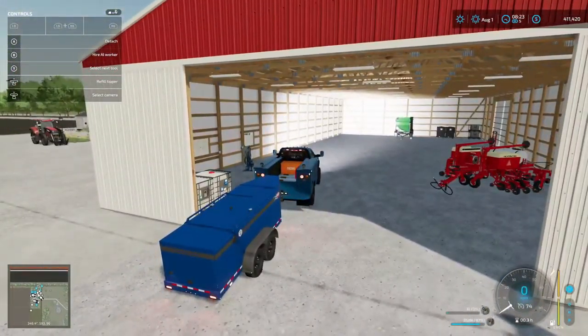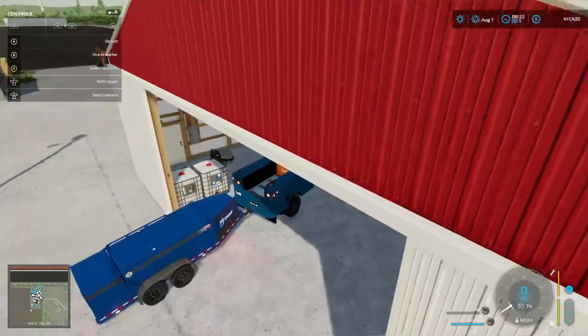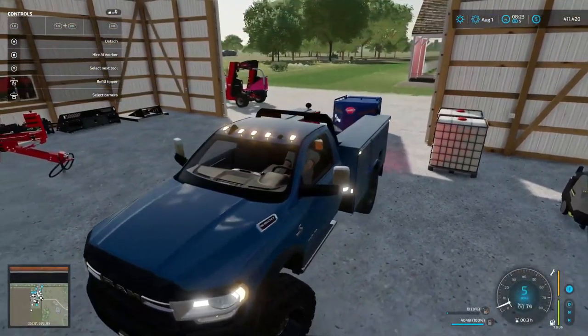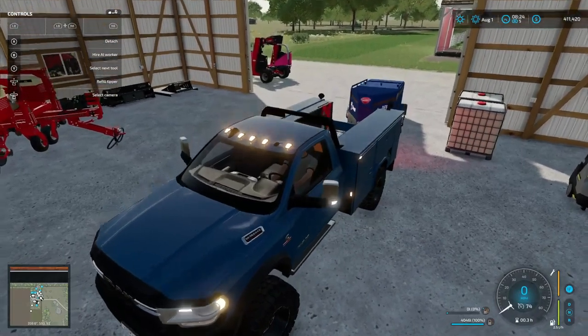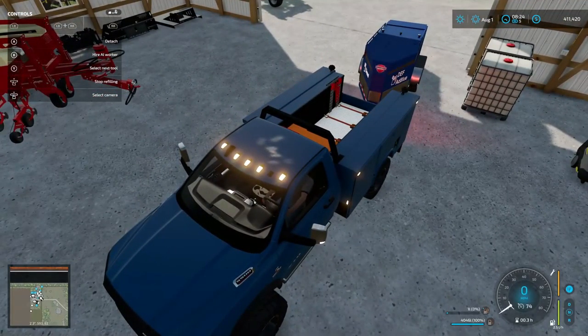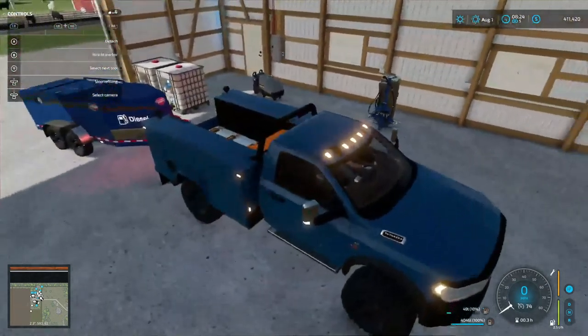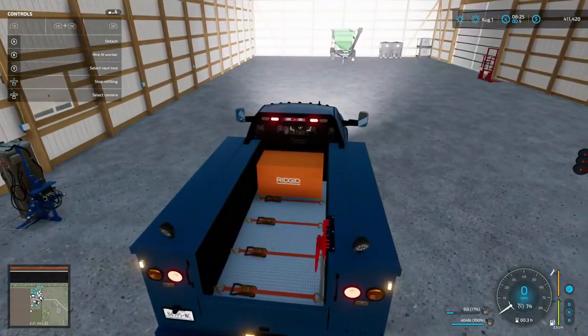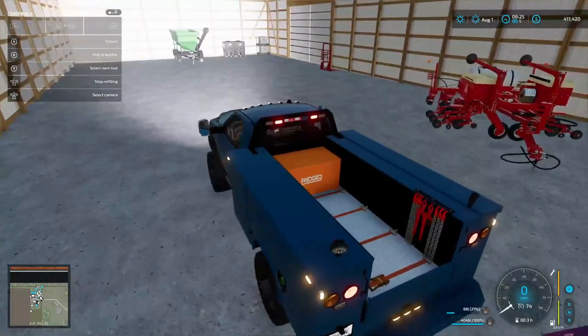Pulling up here at the shop — refill tipper, that's what we want. It's gonna do the diesel first. Let's get in here and see if we can get the DEF. There goes the DEF — it is working! There's our soil sample — we gotta get some soil samples taken of the new field we did in the last episode.